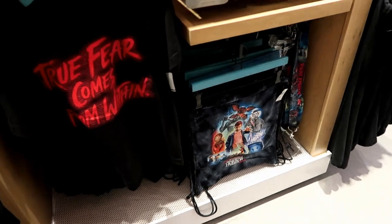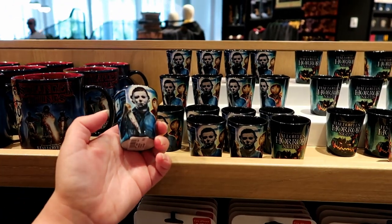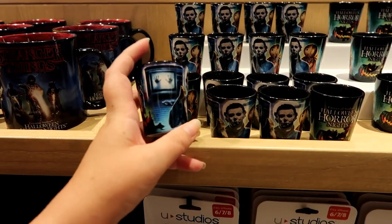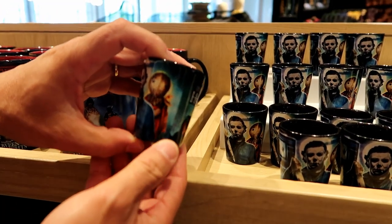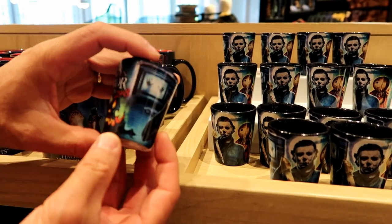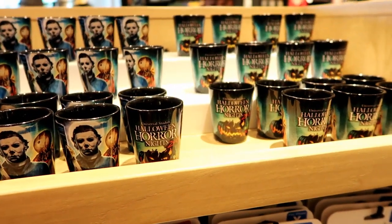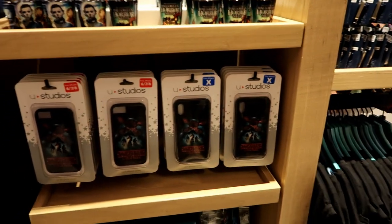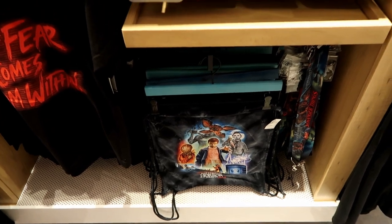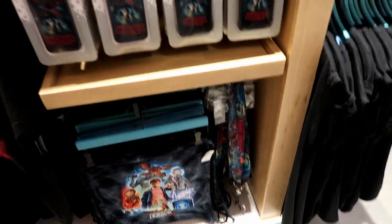The line for the Stranger Things house yesterday was two hours. I found a shot glass I really like — it has the IPs I love on it: Poltergeist, Halloween, and Trick or Treat with Sam. I might get two — one for my sister. They're $10 each. It's not that I don't like Stranger Things, I love it — it's just that the lanyard this year is all Stranger Things instead of showing all the different IPs.